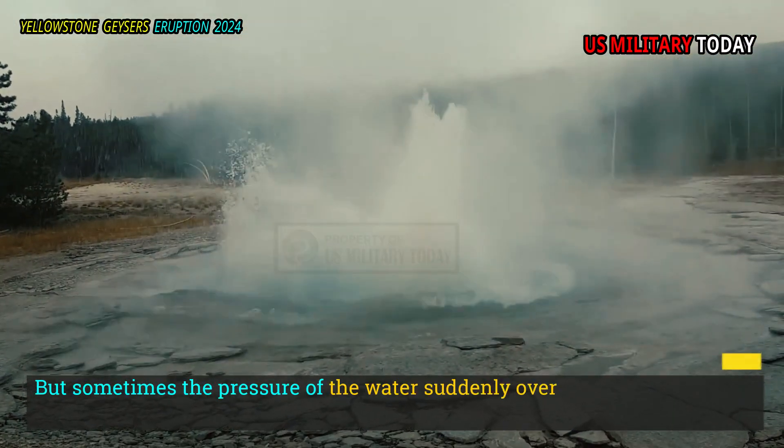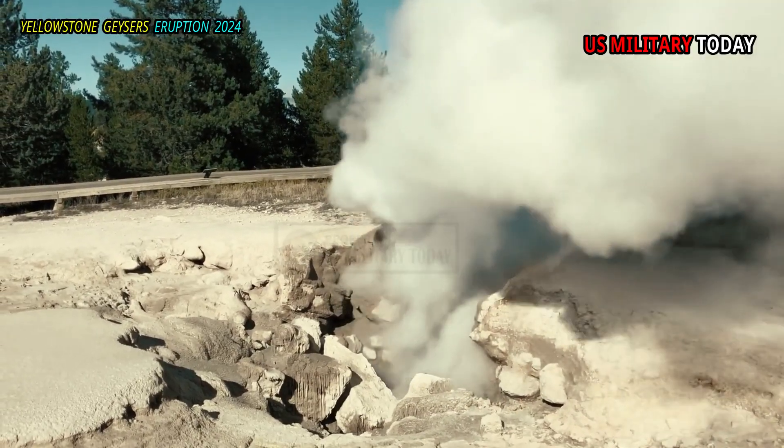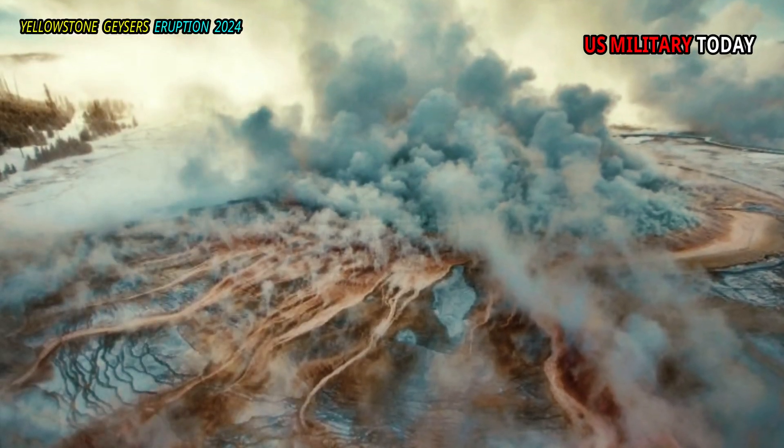But sometimes the pressure of the water suddenly overcomes the strength of the rock. This can happen when the water quickly gets much hotter, increasing its pressure. That causes a steam explosion.